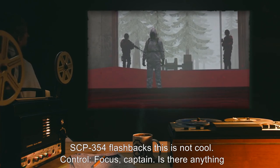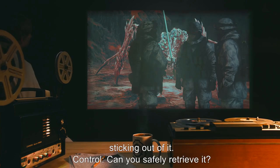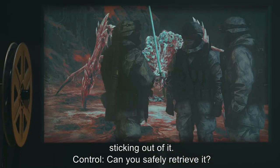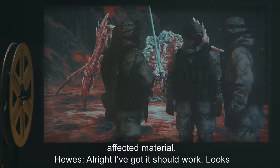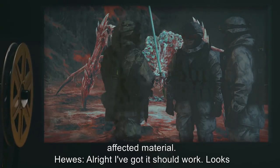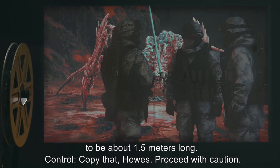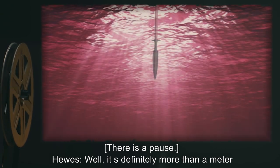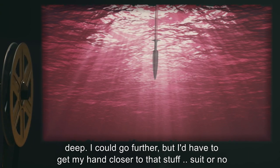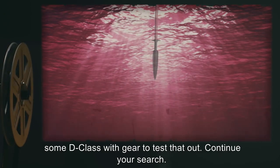Control: 'Focus, Captain. Is there anything nearby you can use to measure the depth?' Hughes: 'Well, the spider has a spear sticking out of it.' Control: 'Can you safely retrieve it?' Hughes: 'The suit should protect me, right?' Control: 'All the same, try not to touch the affected material.' Hughes: 'All right. I've got it. Should work. Looks to be about 1.5 meters long.' Control: 'Copy that, Hughes. Proceed with caution.' Hughes: 'Well, it's definitely more than a meter deep. I could go further, but I'd have to get my hand closer to that stuff. Suit or no suit, I'd prefer not to do that.' Control: 'Affirmative, Captain. We'll dispatch some D-class with gear to test that out. Continue your search.'